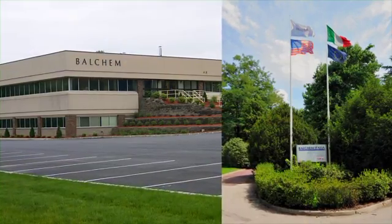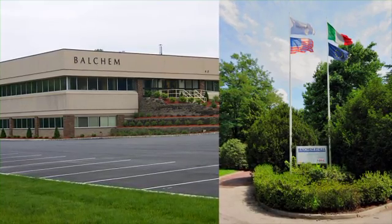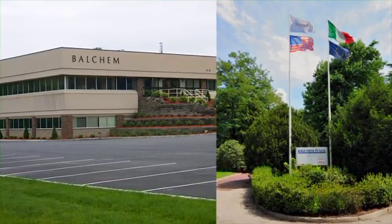In short, Balchem is a trusted, consistent source for all the world's choline needs. I'm Glen Ains, Technical Services Specialist with Balchem Animal Nutrition and Health. Because choline is readily digested by bacteria in the rumen, choline chloride for ruminants is delivered through Balchem's proprietary encapsulation process.